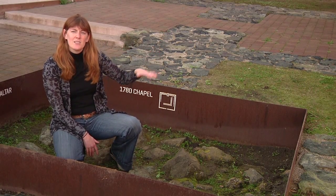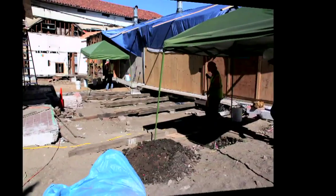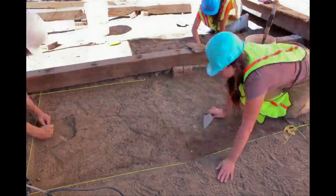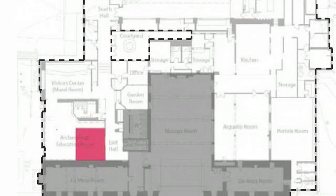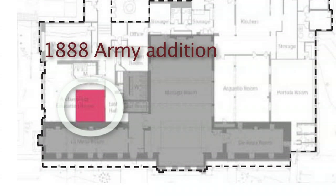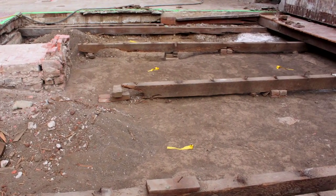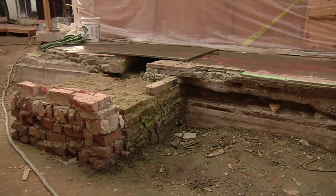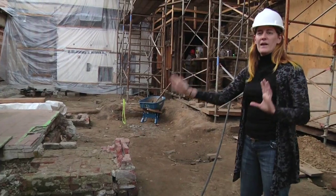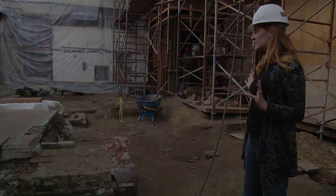Unfortunately for our research purposes, we didn't find any Spanish colonial archaeology behind the officers club. What we did find were the first additions made after the U.S. Army arrived — they were starting to invest in this adobe structure and make it look more like a western United States army post. We found the piers that supported the officers' lounge put on the back, and most interestingly, this fireplace that would have formed part of the back wall and would have had a chimney out of this lounge.